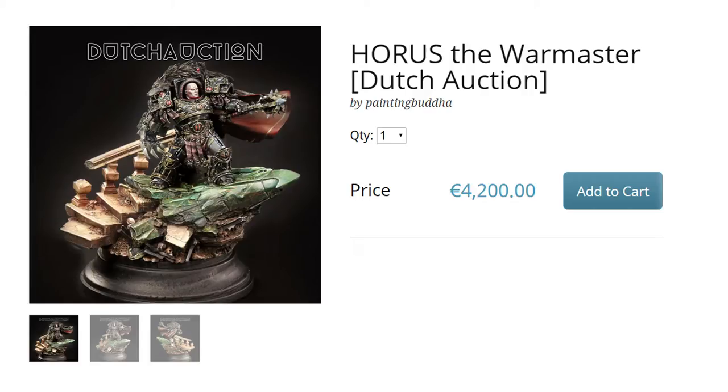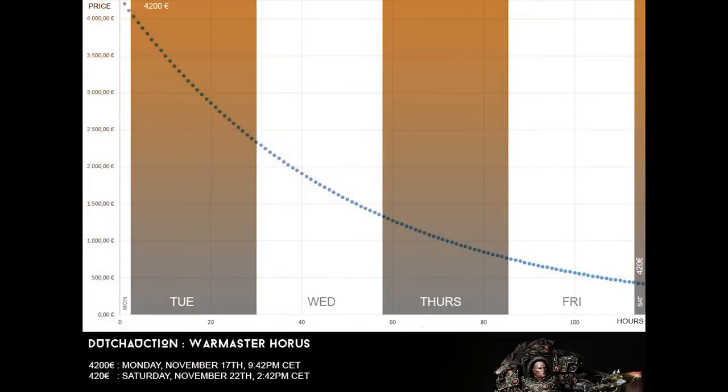We will not be using eBay — you know how that works. The Dutch auction is a little different. It starts at a very high price and then every hour, in our case, it will get lower and lower and lower until somebody buys it. You can wait of course, but if somebody gets it before you, it's gone. There's really just one chance — there can only be one.